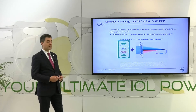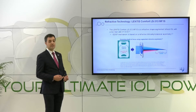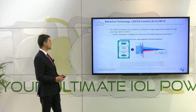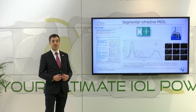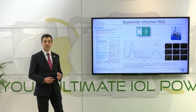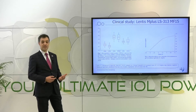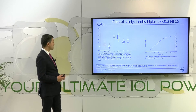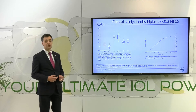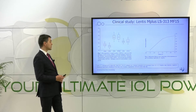Another refractive technology is the Lentis Comfort, one of the first EDOF lenses on the market. This IOL is a refractive shape-segmented bifocal IOL with a low near addition of just 1.5 diopters. The EDOF mechanism is based on refractive bifocality and rotational asymmetry. We evaluated this lens on the optical bench and demonstrated very good image quality in the far and intermediate distance, with still good image quality in the near distance. Clinically, excellent visual acuity results were achieved in the far and intermediate distance, and functional visual acuity results were also achieved in the near distance.